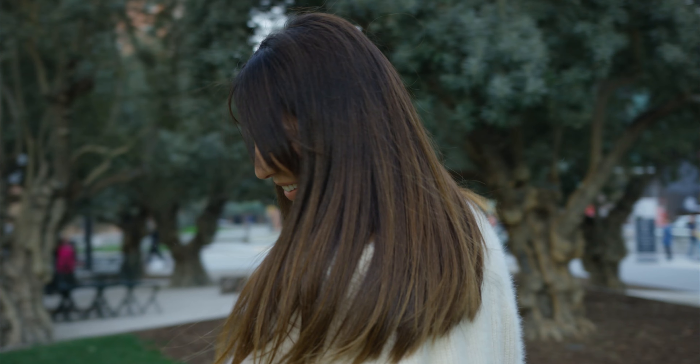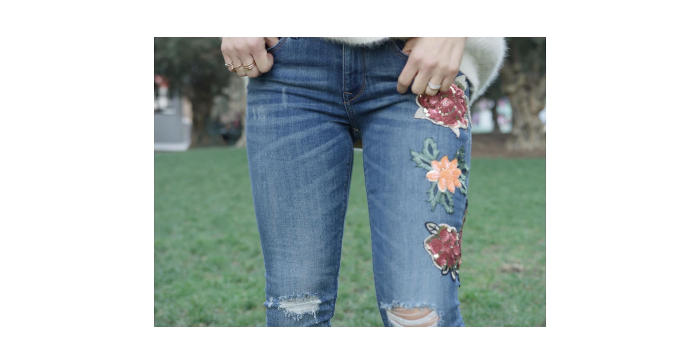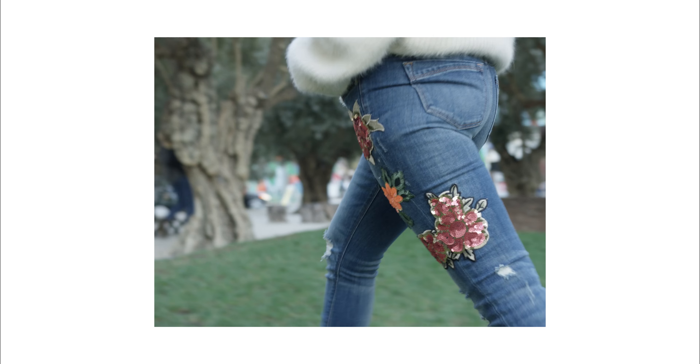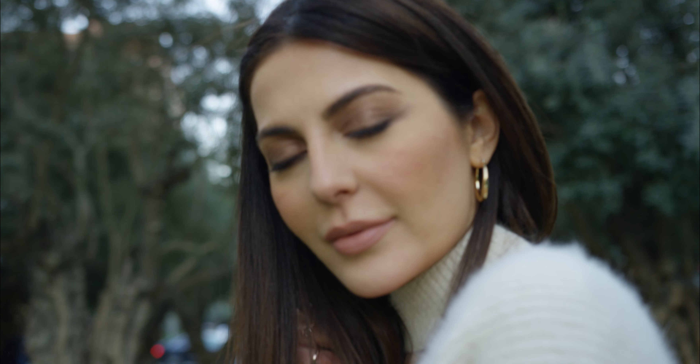This second look is more of a casual look, so if you have a daytime event it would be perfect. I got these jeans from the Petite Collection again and they have beautiful embroidered flowers. I paired this with an ivory sweater and booties, which makes it cute but still casual.